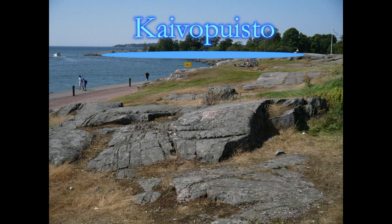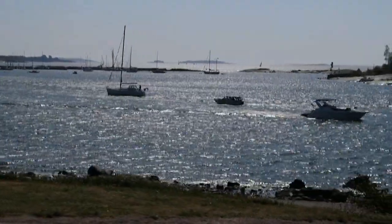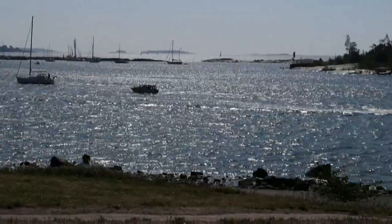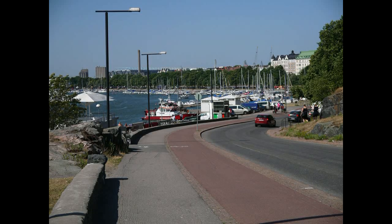An excellent place to unwind is Kaivopuisto, an attractive green space encircled by wealthy residences, embassies, old villas, and water. The park has comfortable lawns, large trees, lively cafes, an observatory, and inviting walking paths.